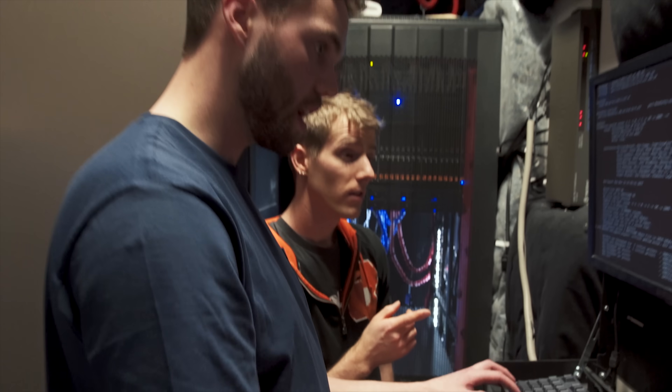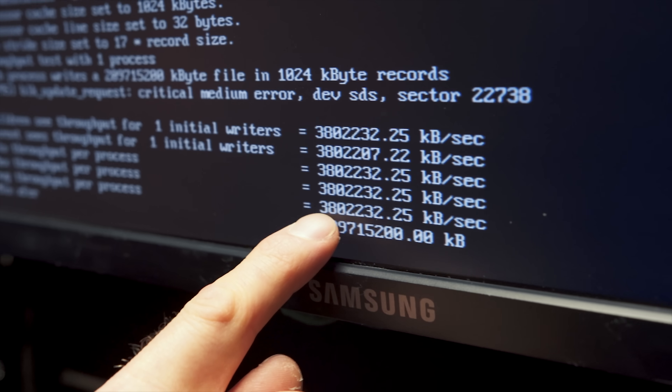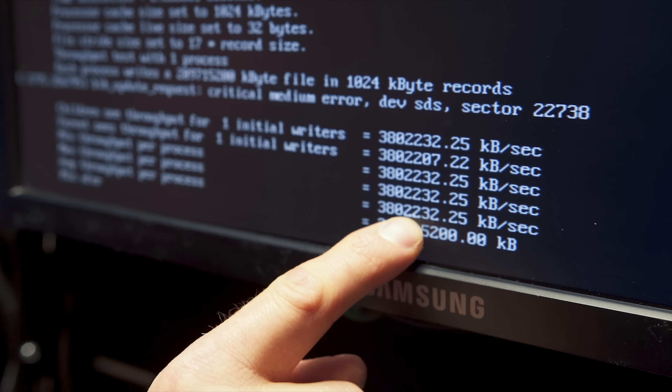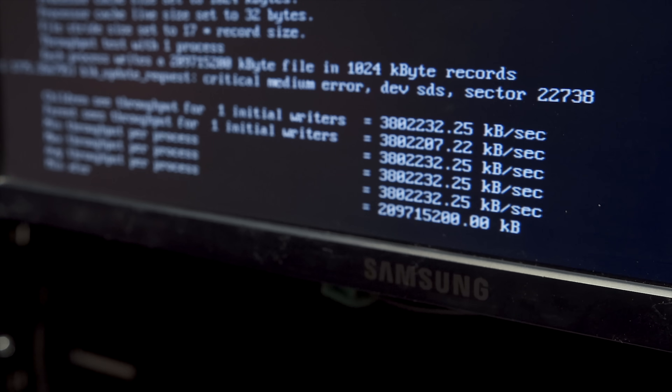It wrote at 3.8 gigabytes a second — 3.8 gigabytes per second! Check that out, count all the zeros kids: 3,802,232 kilobytes per second.